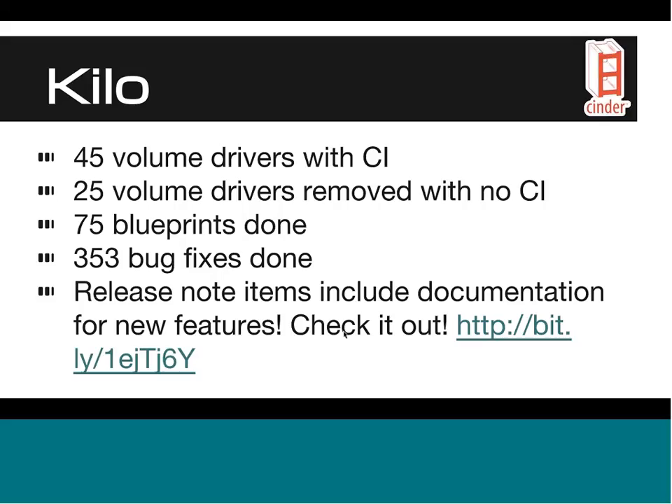I'm hoping that these drivers have been a lot more stable for operators. Along with that, some volume drivers unfortunately did not meet the requirements in time. The community is committed to making sure volume drivers are tested, and we will continue to work with those vendors. Some have been added back for Liberty and can be re-added in a later release. We also have 75 blueprints and 353 bug fixes done for Kilo, with documentation links for each new feature.